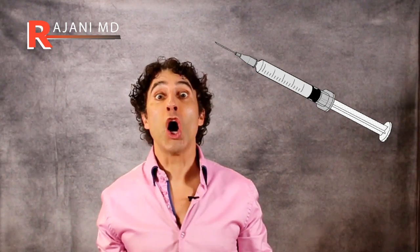Hi, I'm Dr. Johnny. Is one vial of filler really all you need?